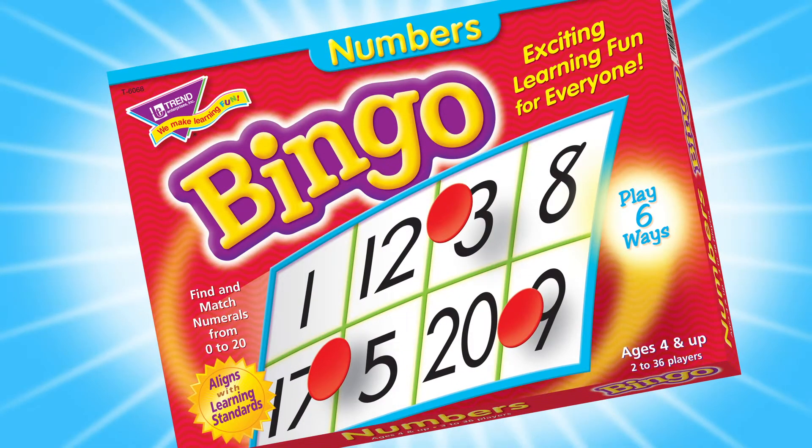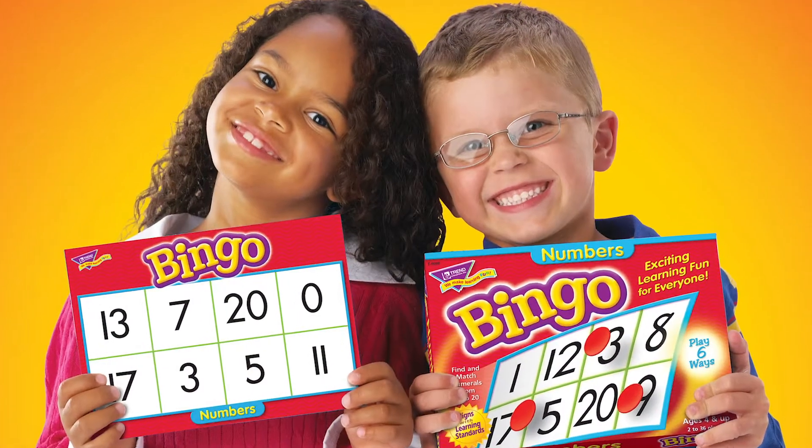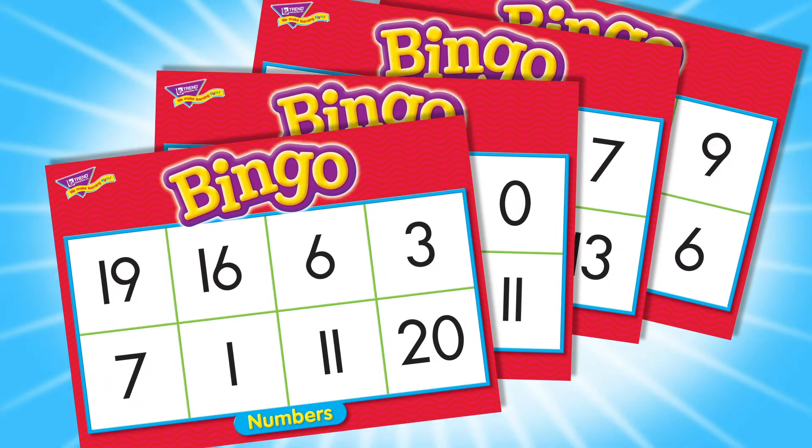Numbers Bingo! Learn numbers from 0 to 20. Recognize numerals and number words.